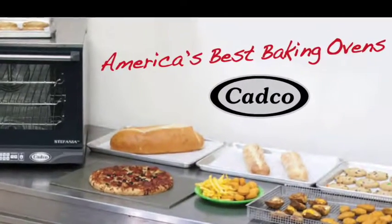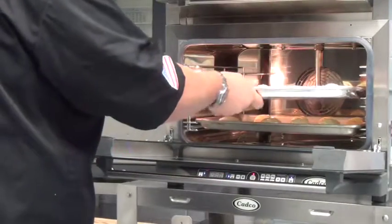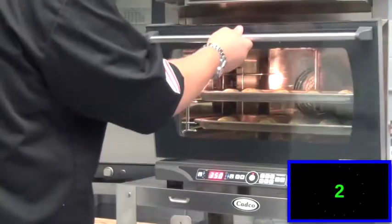To bake properly in today's food service kitchen, you need a convection oven that produces a quality, tasteful food product in a short period of time. CADCO's XAF convection ovens are your solution.